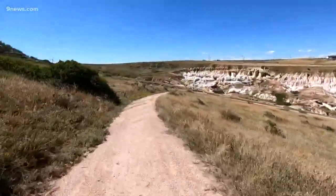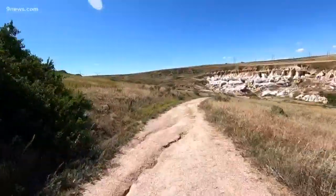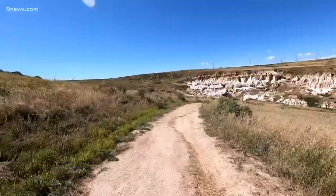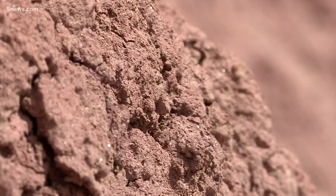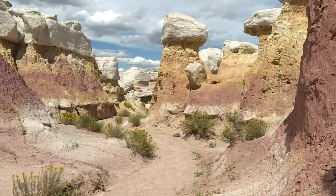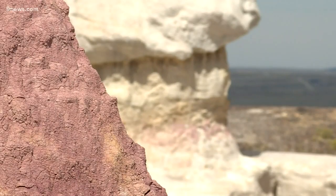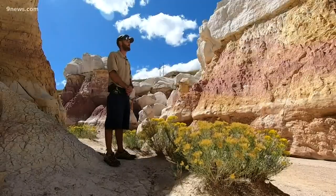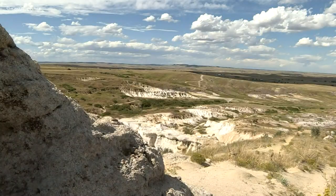It's something you just don't expect to see — a unique find in the middle of what you would think is nowhere. Right now we are in eastern El Paso County at the Paint Mines Interpretive Park. It's pretty much middle of nowhere; Calhan, Colorado is the closest town and we're about 35 miles east of Colorado Springs.